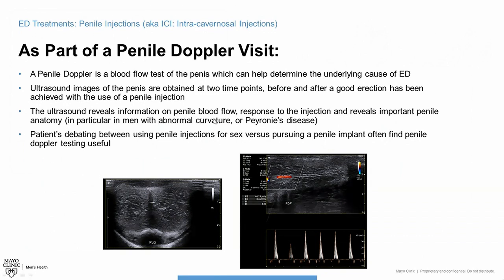The ultrasound reveals information about blood flow, response, and curvature. If you're debating a penile implant and are on the fence about trying injections, doing a penile Doppler test is a good step — you'll see if shots would even work for you, get to try the injection to assess pain, and get to the bottom of why the penis isn't working well. Many men and their partners blame themselves or think the problem is psychological, or a partner may feel they're not attractive enough. In reality, it's almost always something organic — a true blood flow issue — which you can see clearly on the images from this test.